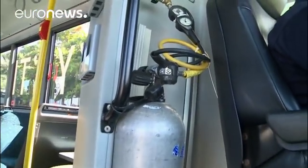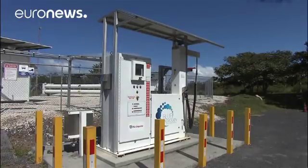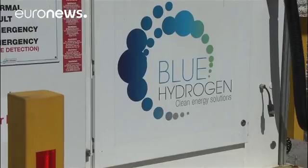The hydrogen is taken from water by passing electricity through it. It's then mixed with atmospheric oxygen to generate an electric current which drives a motor.